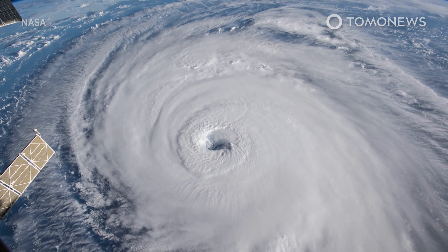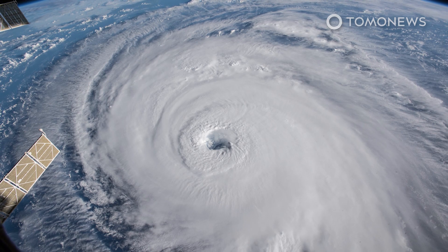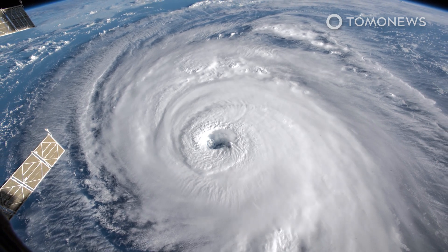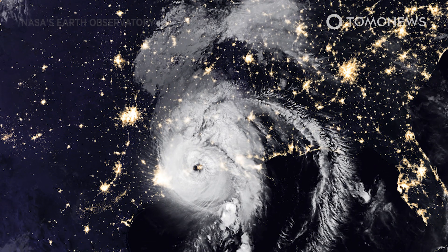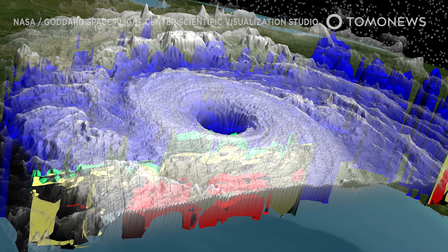Hurricanes. They're so destructive, Pentagon officials once looked into using nuclear bombs to stop them. Now, a group of scientists has come up with another wacky but less destructive plan to limit hurricanes. Here is what they want to do.